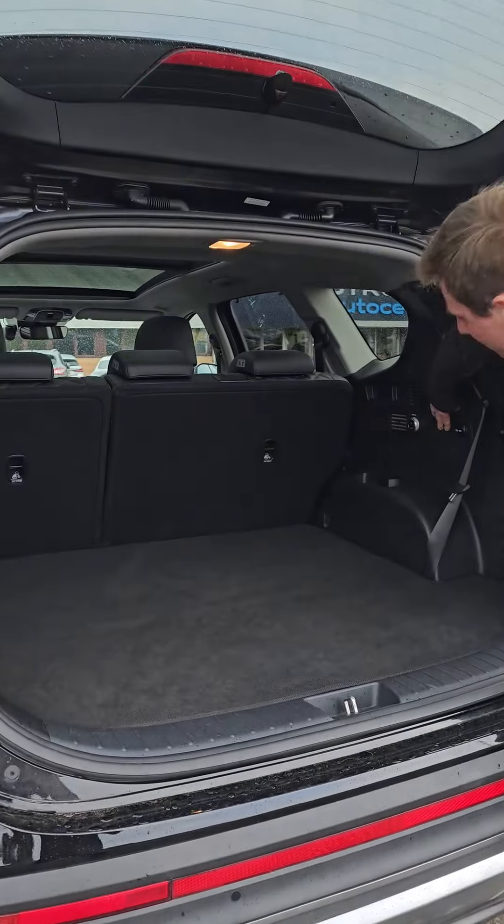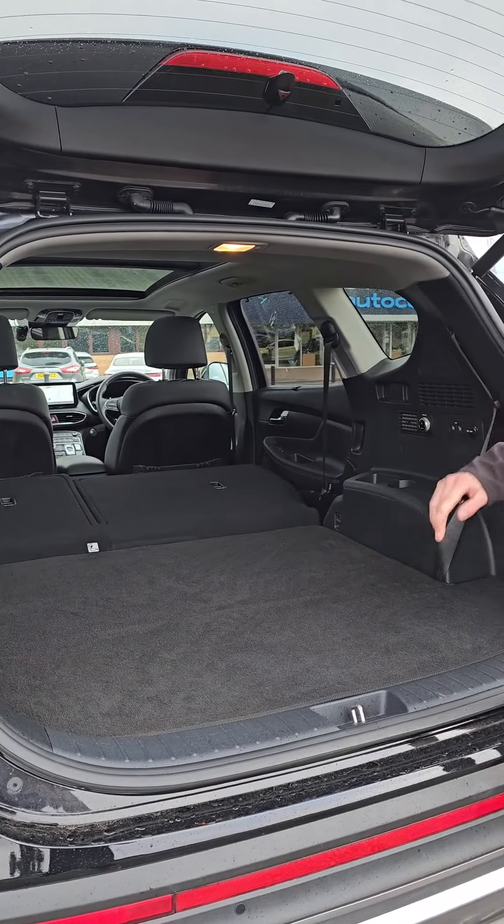Check out the boot — you get 630 litres of space, and if you press these buttons you get way more. You even get aircon.